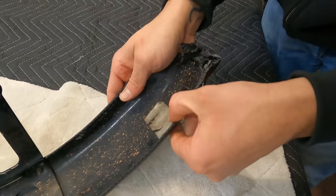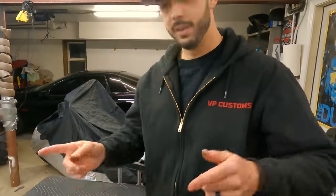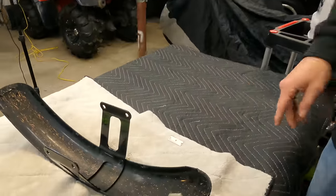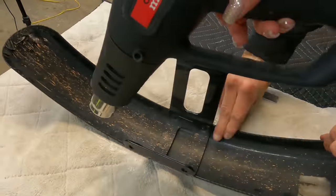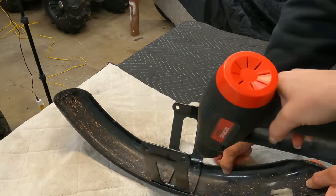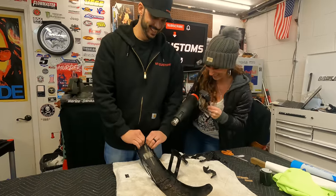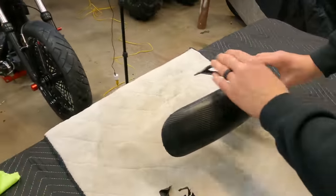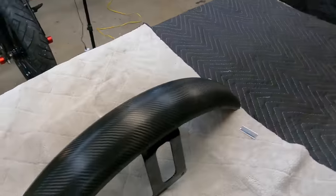Just gonna take the heat gun and go around everything again — give it a post-heat treatment and smooth all the edges out. Alright, let's see what this looks like. Yeah, I mean it's not perfect, but I'll take it. I like it.